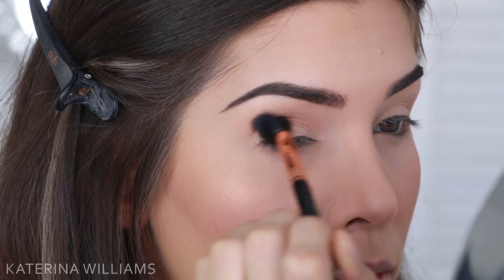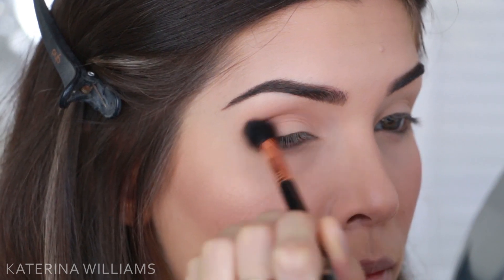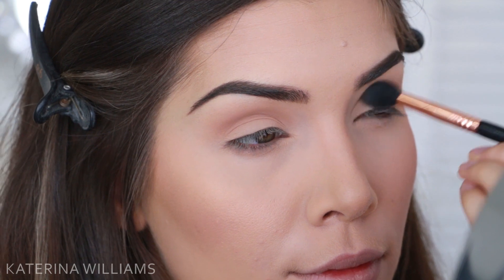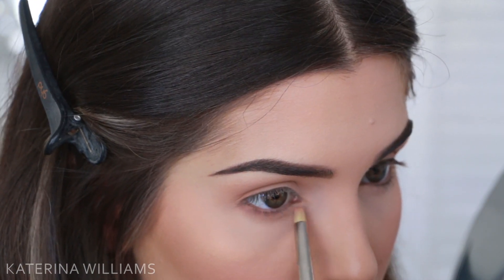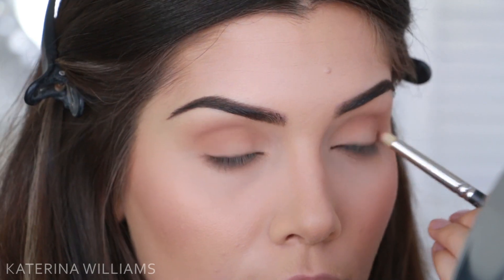Now onto eyes. We want to keep everything looking really natural, so I'm going to go in with Creme Brulee by Makeup Geek just to add some definition to my crease and lower lash line. If you don't own Creme Brulee, you can just use any matte soft brown eyeshadow or even just your bronzer instead.